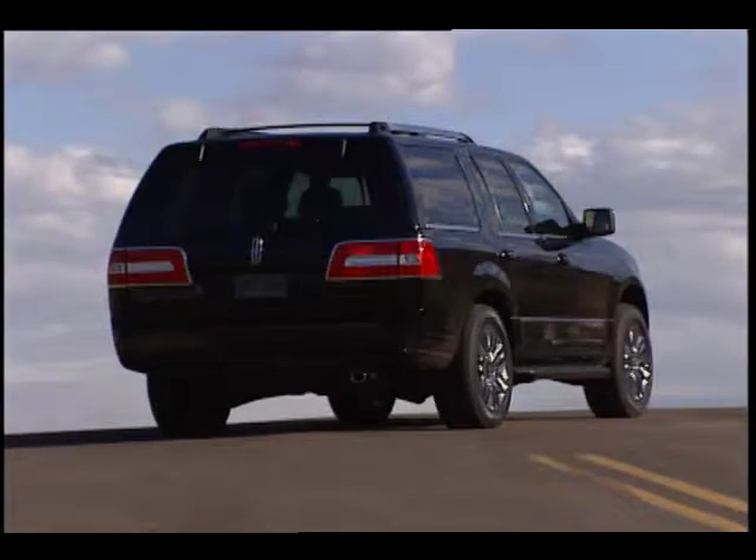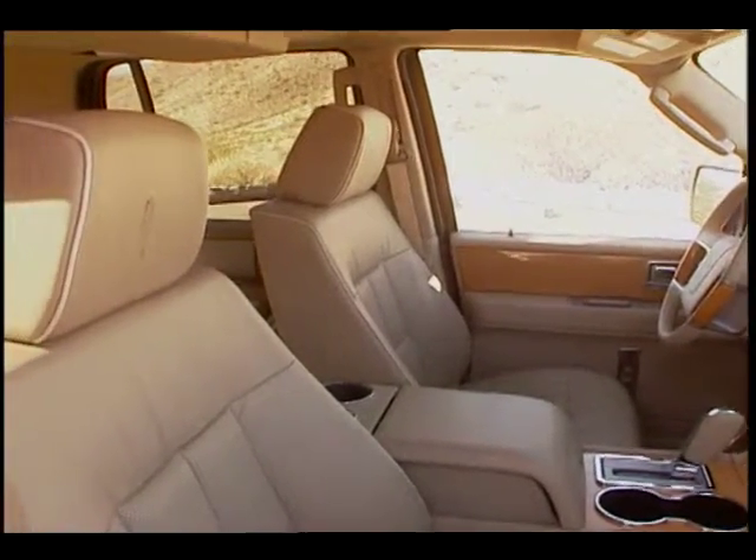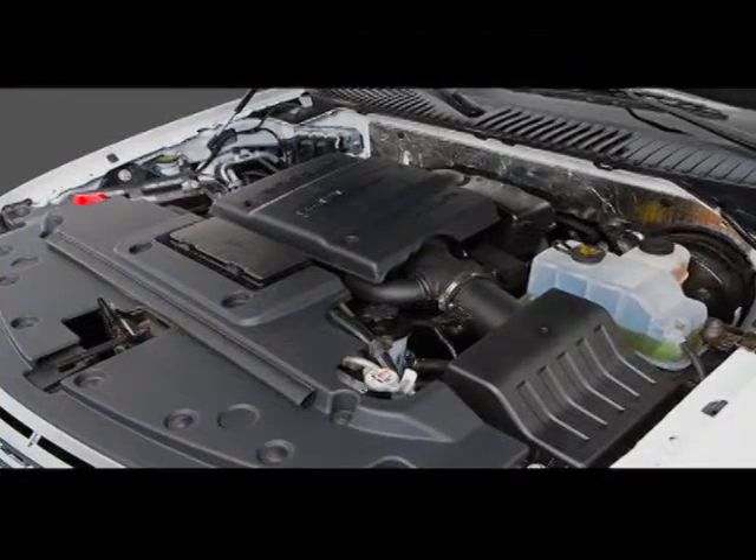Standard features include power liftgate, heated and cooled front seats, and power folding third row seats, all of which are firsts as standard equipment in the Navigator.